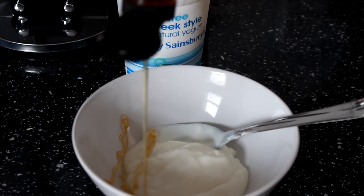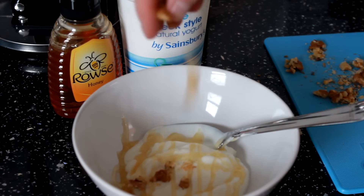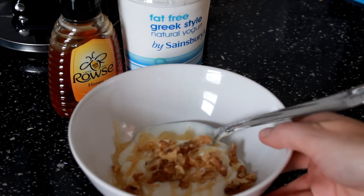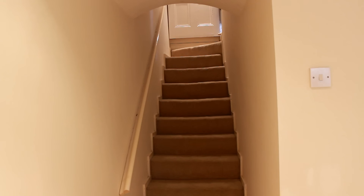Breakfast time, and this morning it was fat-free Greek yoghurt with honey and some crushed walnuts, which is really tasty. And of course a good old shot of vitamin C.